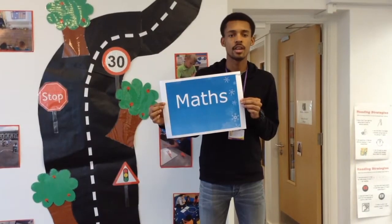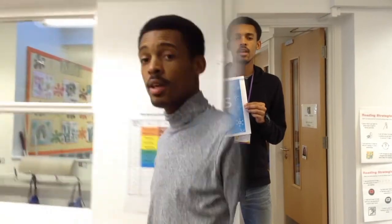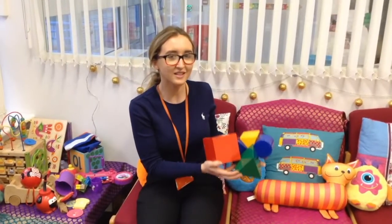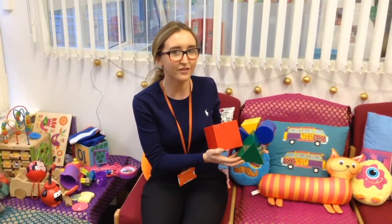In Maths this term, we'll be learning how to count in twos and fives, being able to measure, estimate and record weight, as well as learning our numbers one to ten, and also naming and sorting 3D shapes. Explore and look around — can you find any 3D shapes?